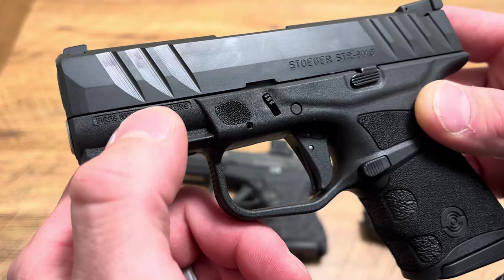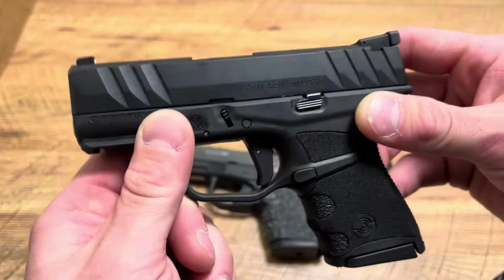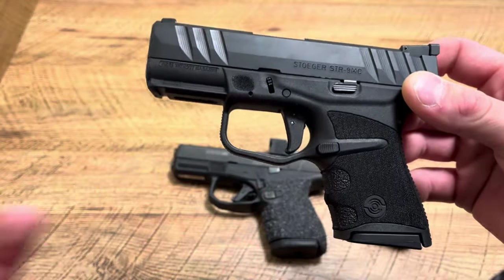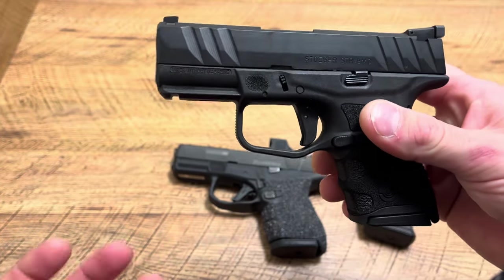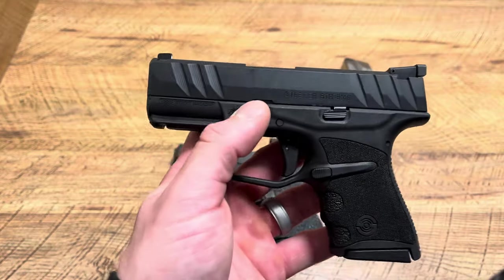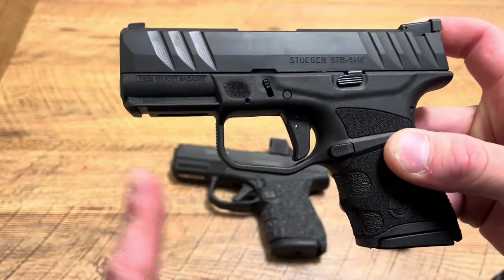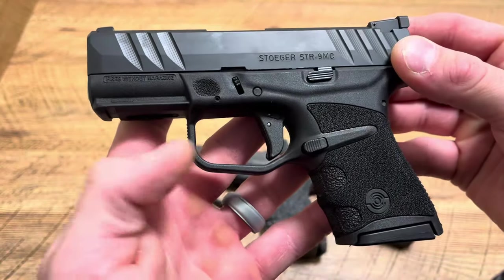Awesome forward serrations — even with these little cool lines, it looks really cool. Awesome rear serrations that function really well. I think this is a really sharp looking handgun. There's a nice stainless steel guide rod. Awesome rail — the Shield Plus lacks a rail, the Mossberg has a weird rail, even the Sig has a weird rail. This is an awesome rail and I'm going to be trying some light options on it. Maybe the Hellcat one will fit.